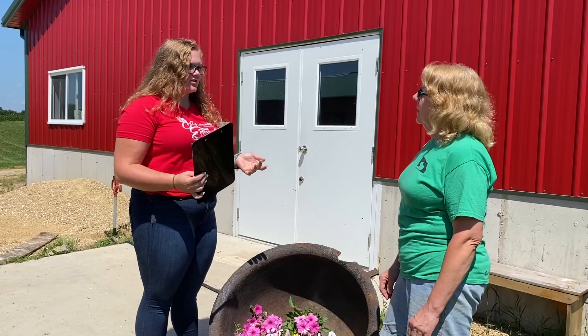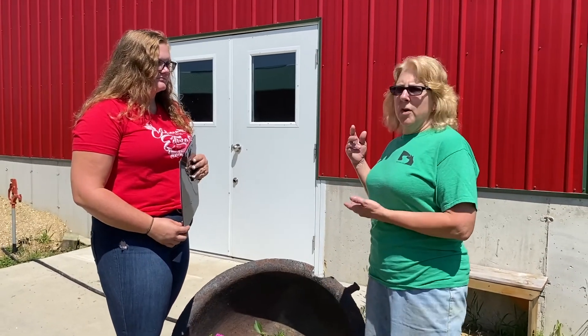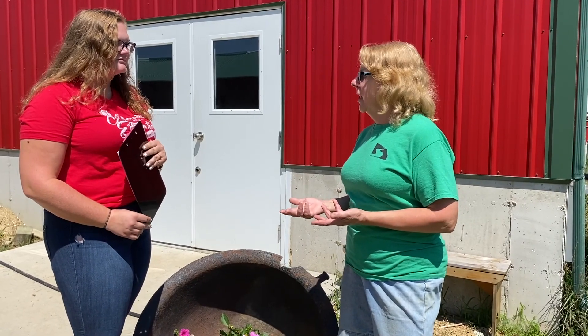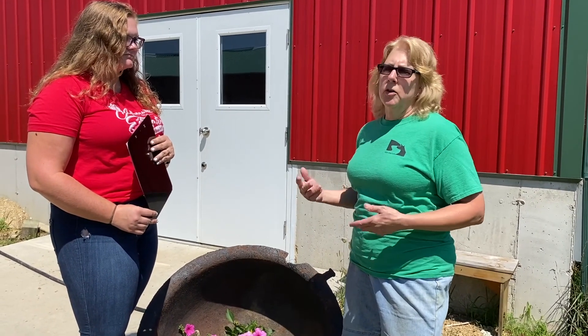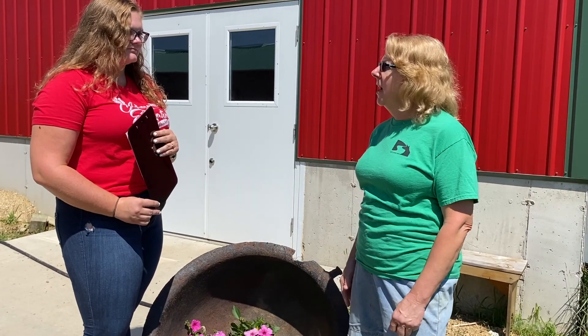So you mentioned that you're a commercial herd — what exactly does that mean? Commercial meaning we are selling our milk to a cheese factory, and they in turn are making cheese and other products. They make yogurt and things like that with our milk.